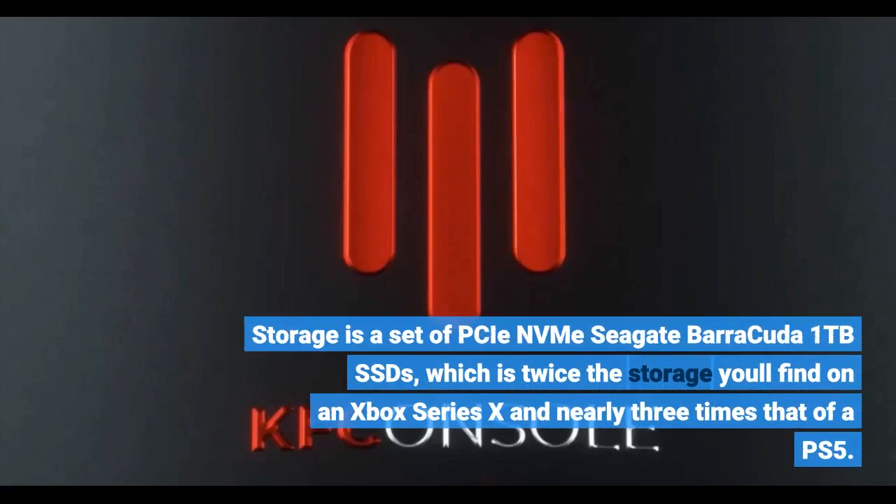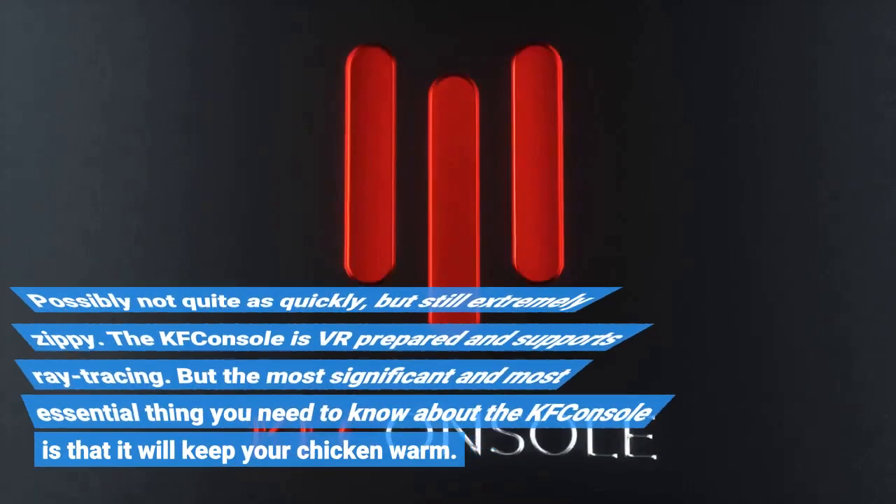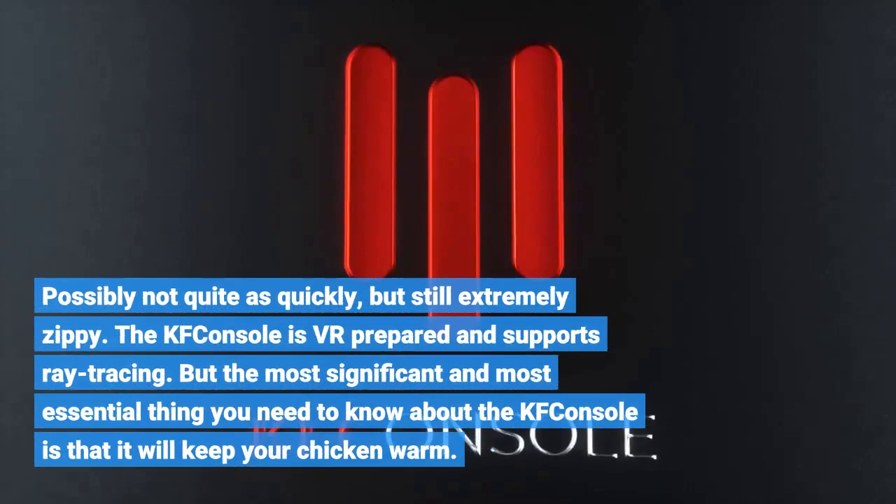Storage is a set of PCIe NVMe Seagate Barracuda 1TB SSDs, which is twice the storage you'll find on an Xbox Series X and nearly three times that of a PS5. Possibly not quite as quickly, but still extremely zippy.